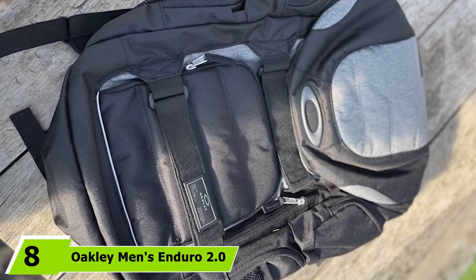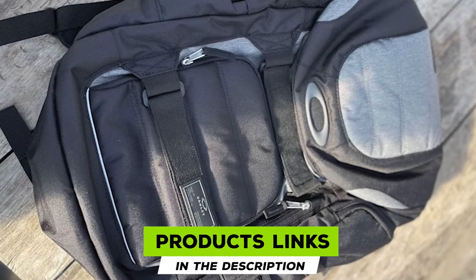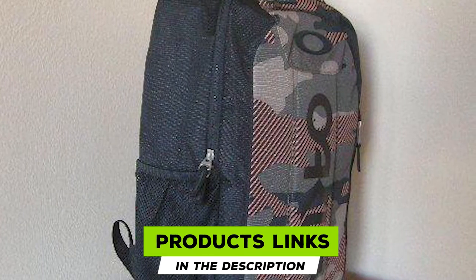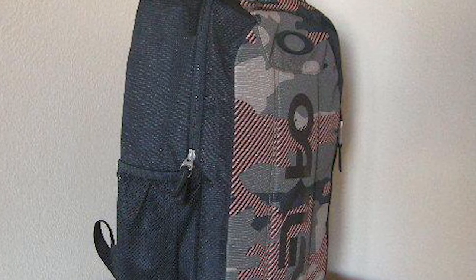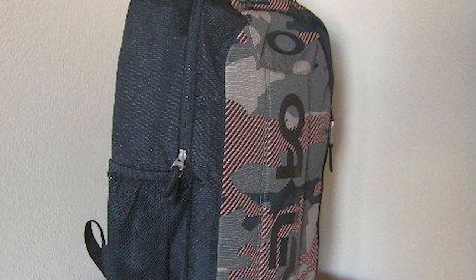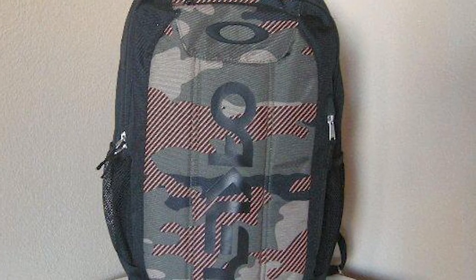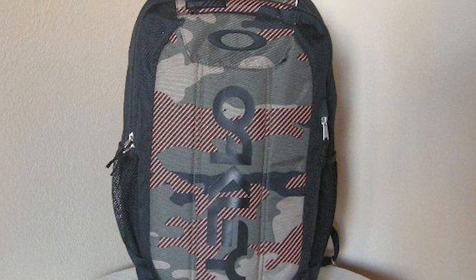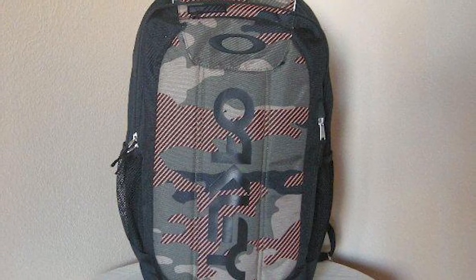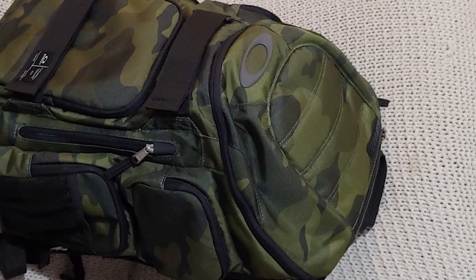The number eight position is held by the Oakley Men's Enduro 30.3L Backpack. The Oakley brand is a hallmark of quality and well thought-out design. What helps this Oakley backpack stand out from the rest is the large top-opening section — it makes it easy to grab your laptop or folder without having to open the whole bag.